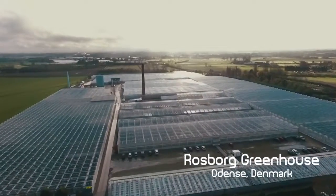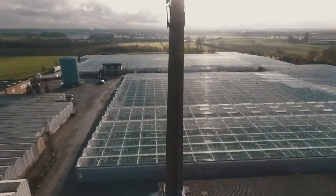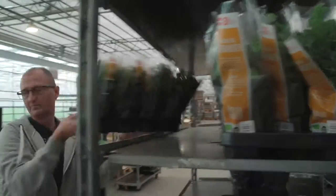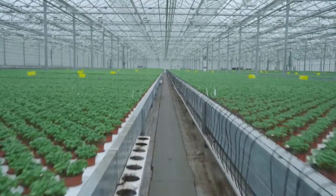Stretching over an impressive 100,000 square meters, the Rosbohr greenhouse has had one goal since its establishment in 2013: to increase productivity by streamlining and automating the processes that dealt with growing and packing herbs.